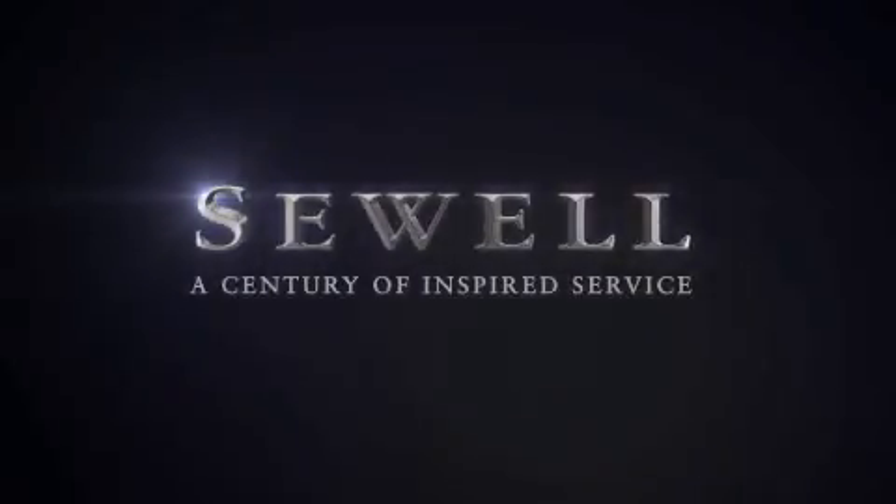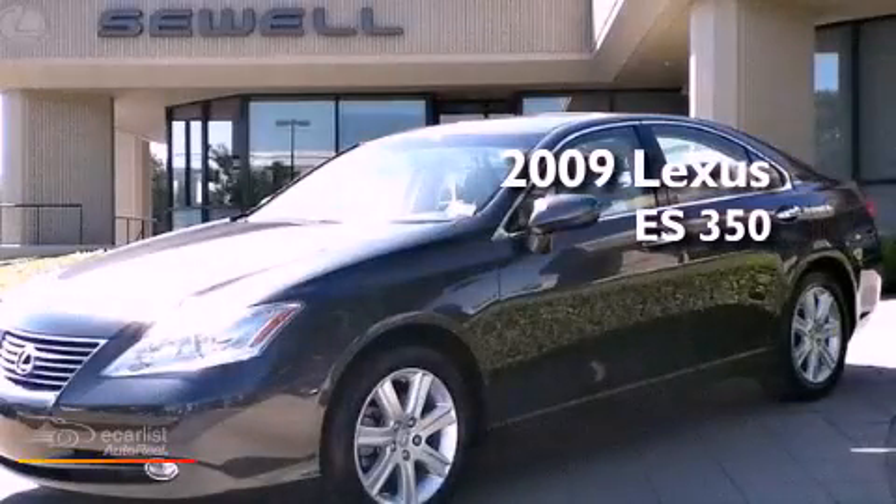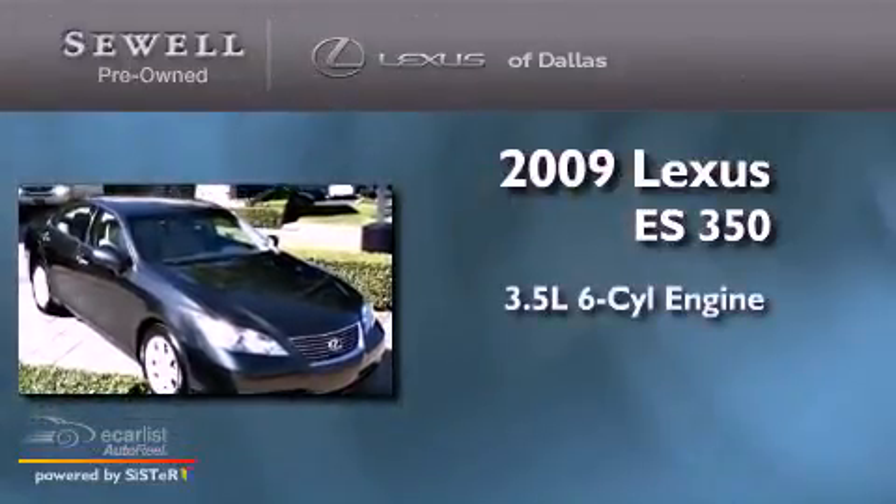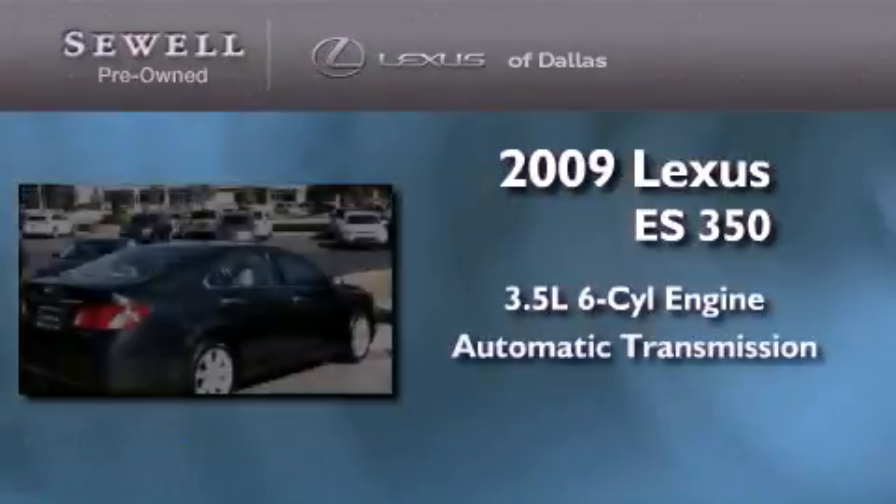Sewell, a century of inspired service. This is a certified pre-owned 2009 Lexus ES350. It has a 3.5 liter 6-cylinder engine and an automatic transmission.